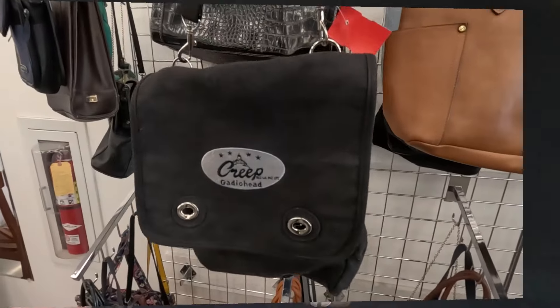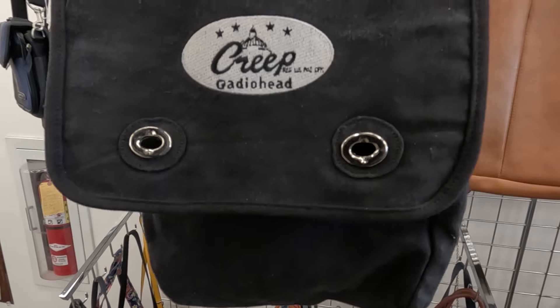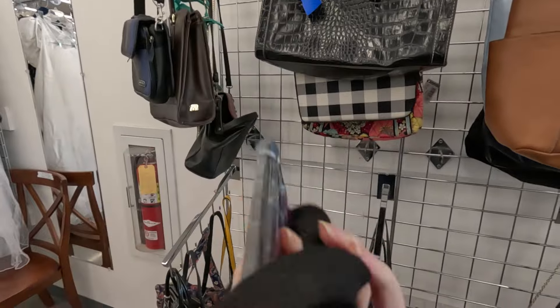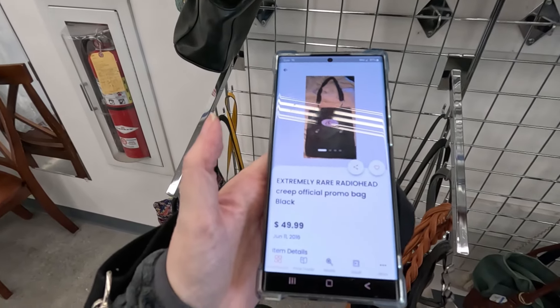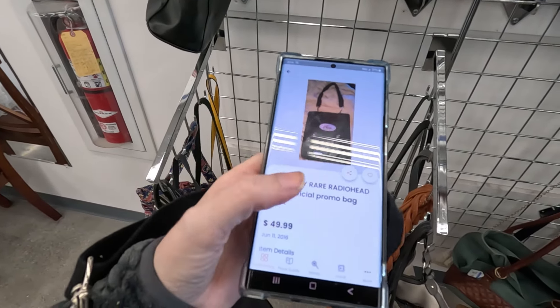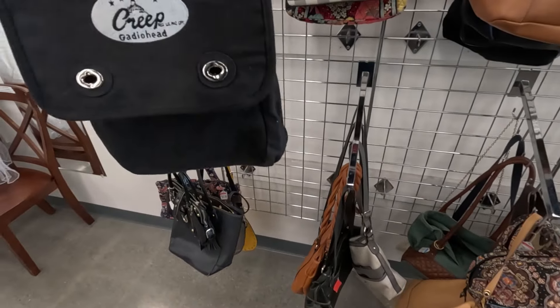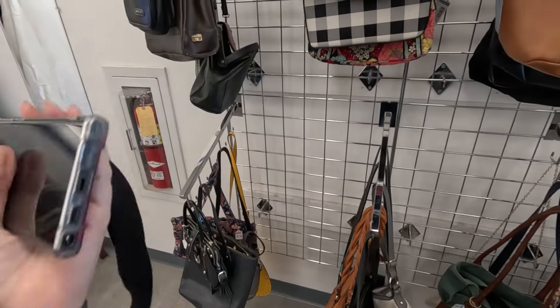Found this Radiohead Creep messenger bag — they want $7.99 for it, but I did find that one sold for $49.99 back in 2016. So I am hoping it is extremely rare and maybe get more than $50 for it. It's a pretty cool find right there, so that's exciting.